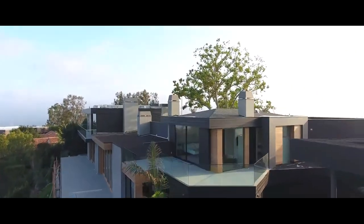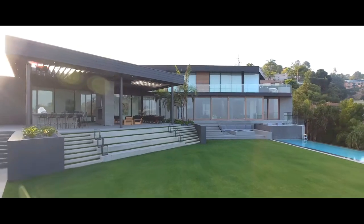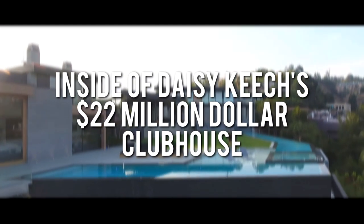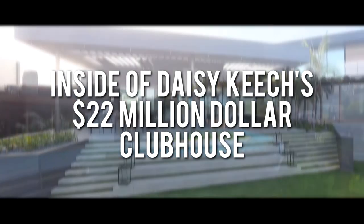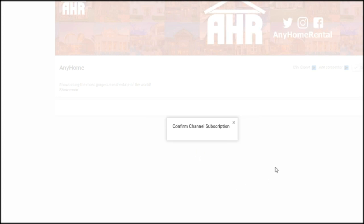It's no secret that a great way to grow on social media is to have a house with all of your creator friends. But do you ever wonder what that costs? Well today guys I'm going to show you inside of Daisy Keech's new 22 million dollar clubhouse. Make sure to hit that subscribe button, but without further ado, let's jump right into today's video.